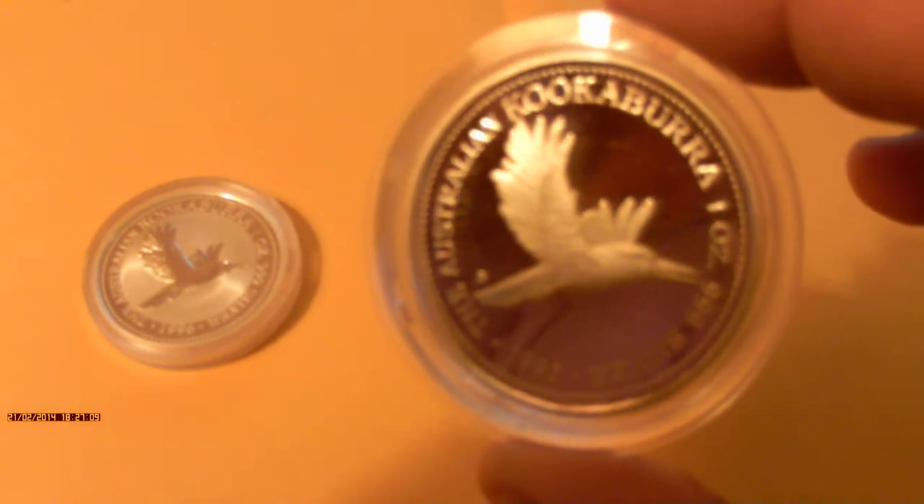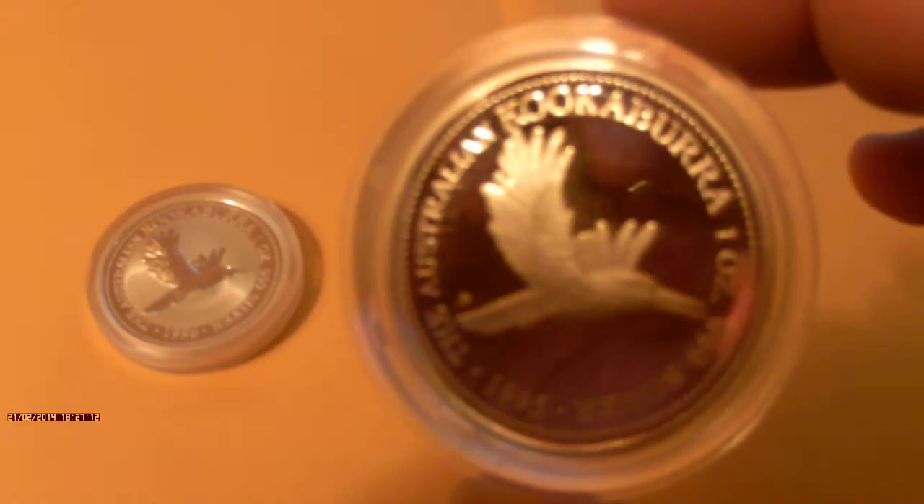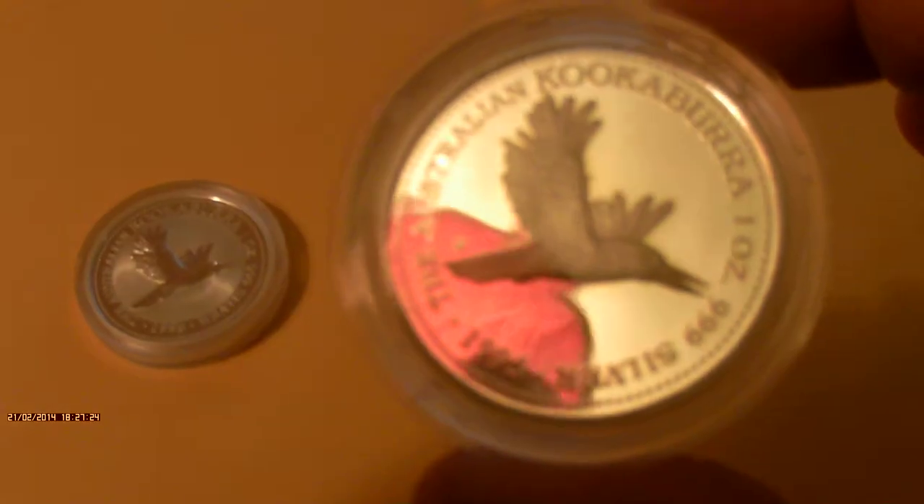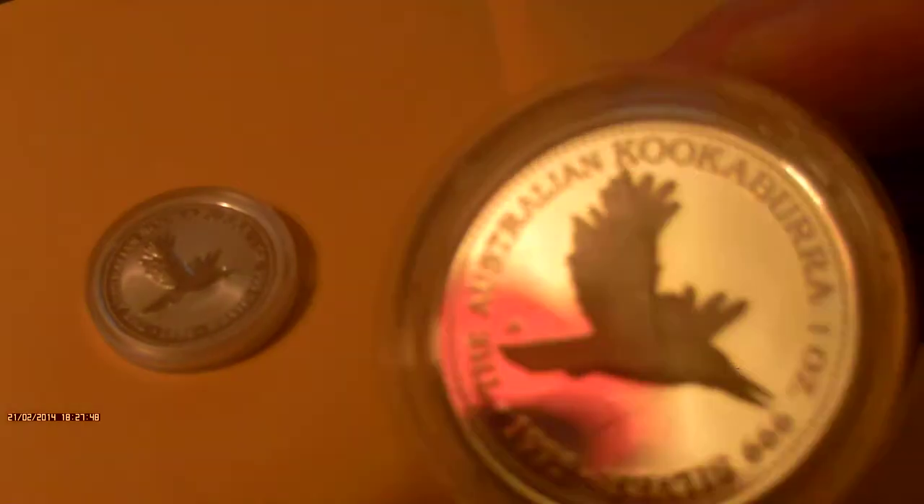As you can see, the proof version has the bird in flight in a frosted finish instead of a shiny finish, and the surround is actually a proof-like mirror finish. This one is a 1995 version, not 1996, because they always released the proof version one year before the bullion version. It's a very handsome coin — exactly the same design except for those differences.